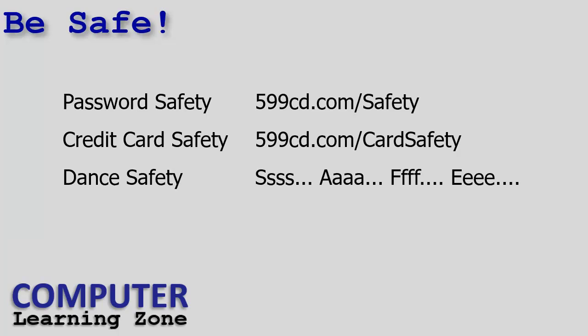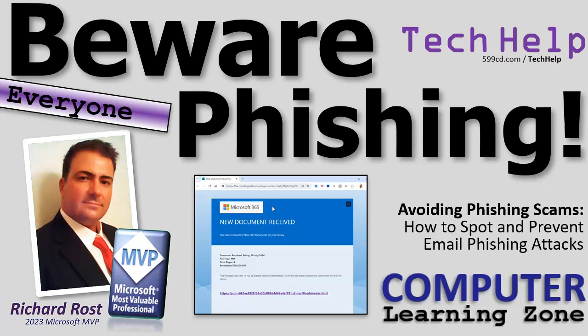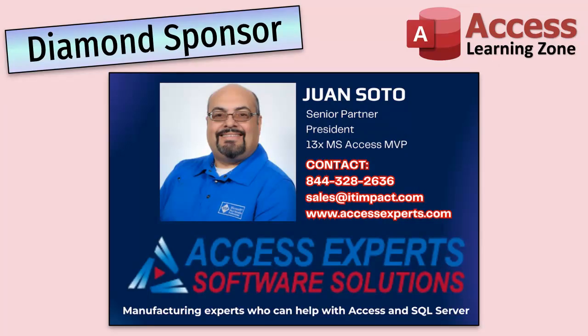Be safe out there. I've got some other information on my website — a page on password safety, a page on credit card safety, and I'll put links in the description below. That's your tech help video and public service announcement. I'm going to go dig myself out from the five million pieces of email I received while I was stuck out of town. Live long and prosper, my friends — I'll see you next time.